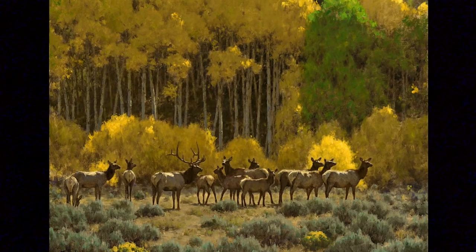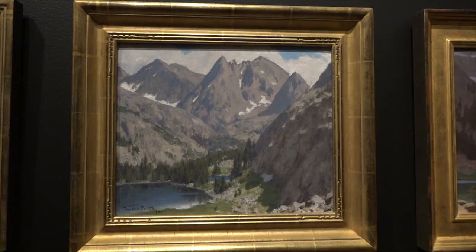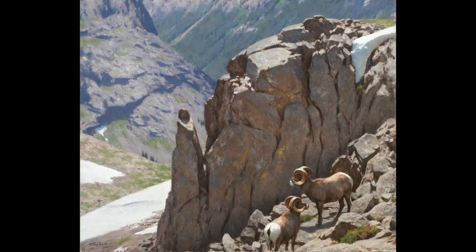For nearly 50 years, Tucker's paintbrush has given viewers a close-up look at the natural world. This is some of the scenery we see in the Wind Rivers, taking them to the unspoiled corners of the American West most people will never see. People have no idea what type of alpine country we have here in Wyoming.